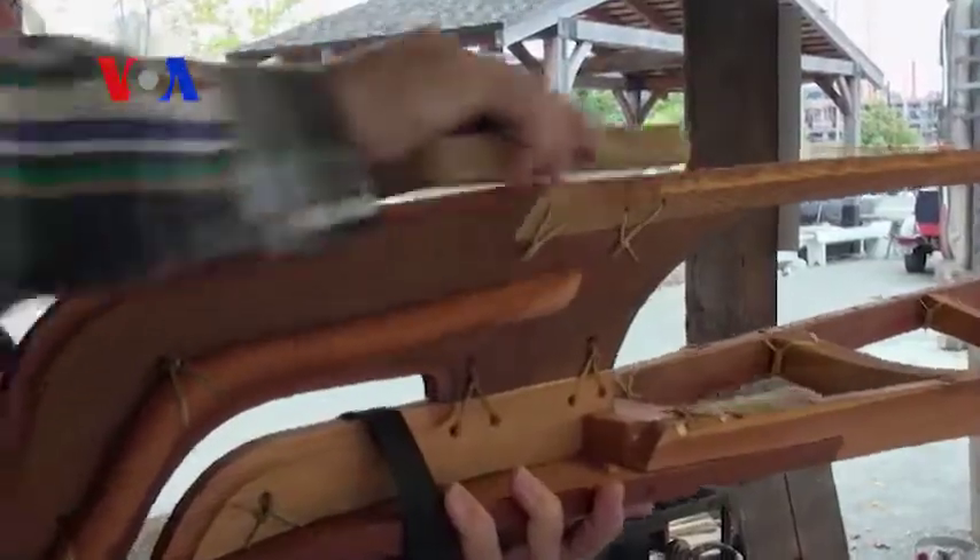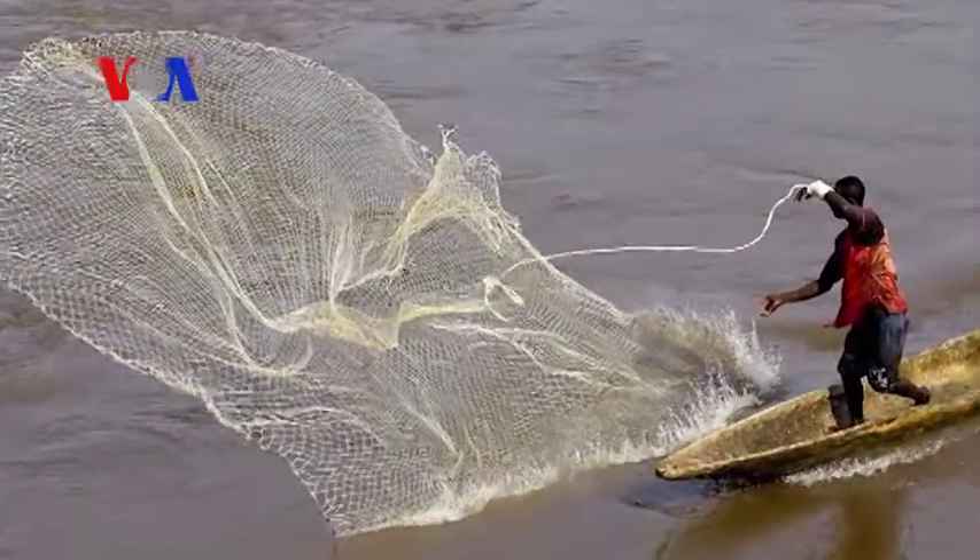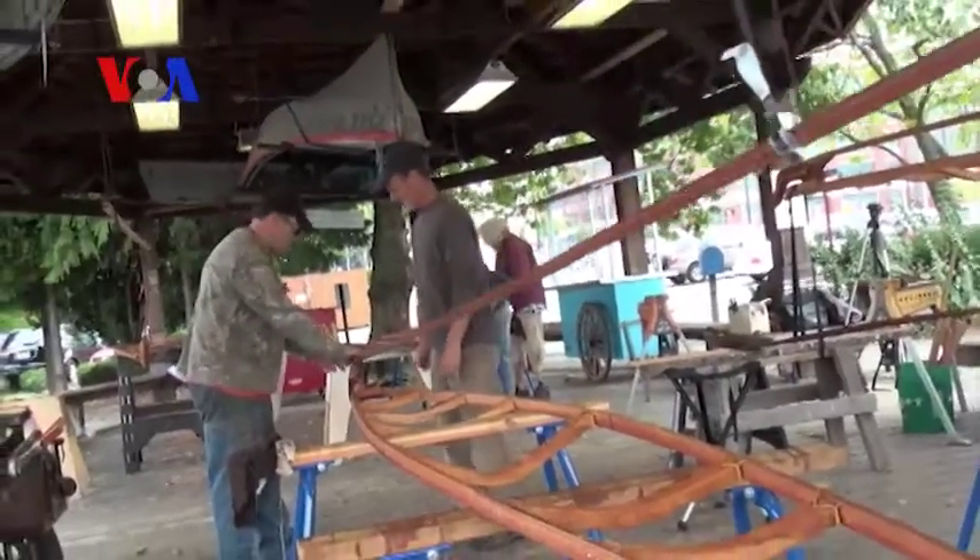A lot of indigenous boats from Africa — most of them are dugout, where they start with a big log and remove everything that doesn't look like a boat. Whereas we take little splinters and tie them all together to make it look like a boat.